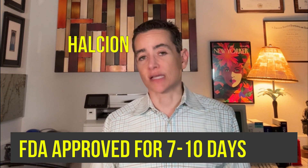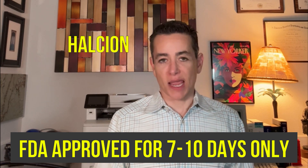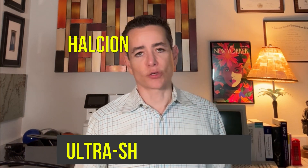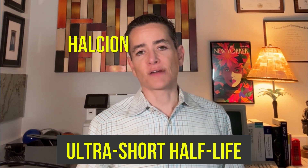Halcion has the fewest number of FDA-approved indications — exactly one: the short-term treatment of insomnia, and by short-term we mean seven to ten days. It does have the best name though. It's a very potent agent that tends to cause a lot of amnesia, and the half-life is ultra-short — one and a half to five and a half hours.